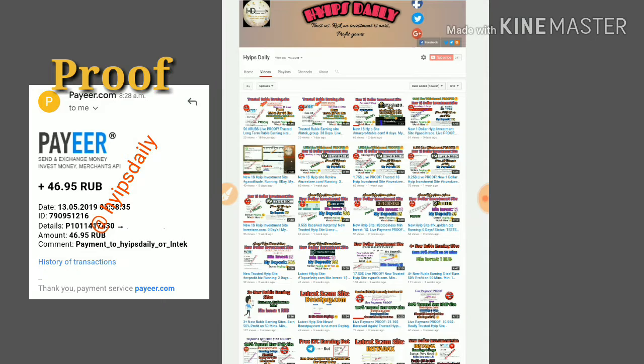This is a long-term running rubble earning site. The site has been running for exactly 40 days as of today. In our previous videos we have seen live return groups and deposits.